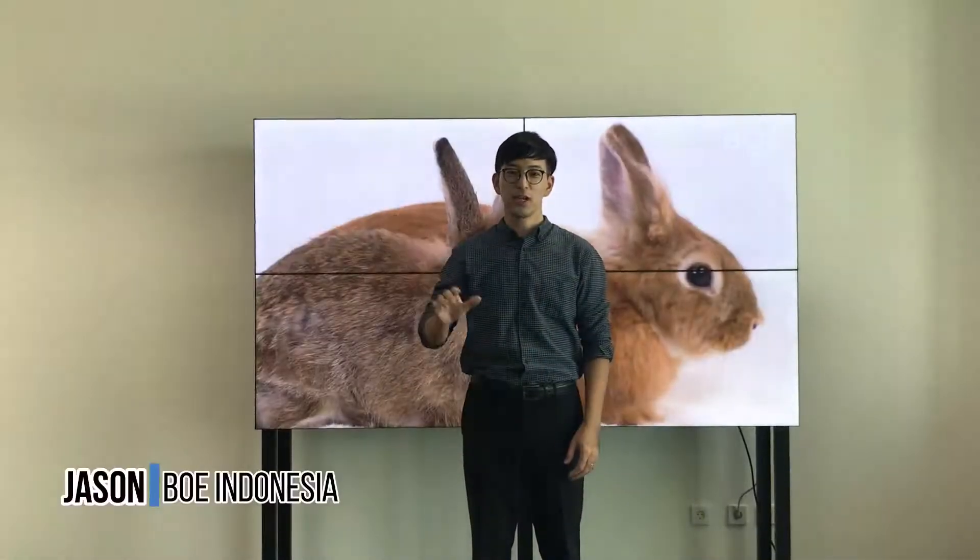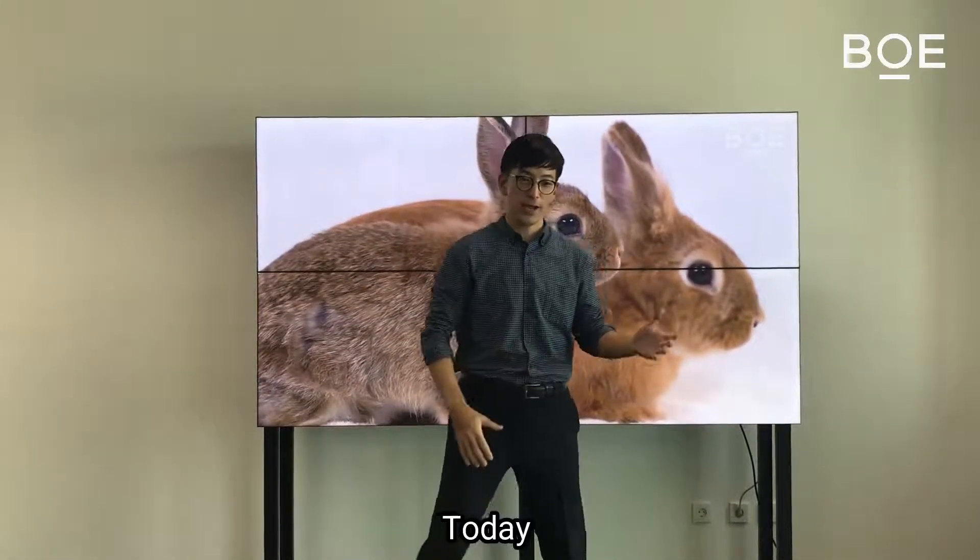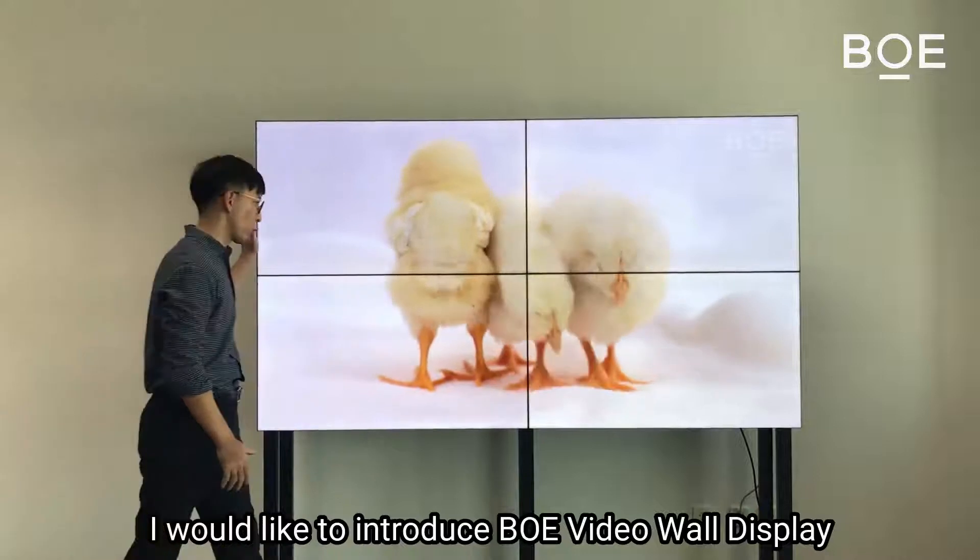Hi everyone, this is Jason from VOE. Welcome back and good to see you again. Today, I would like to introduce our video wall display.